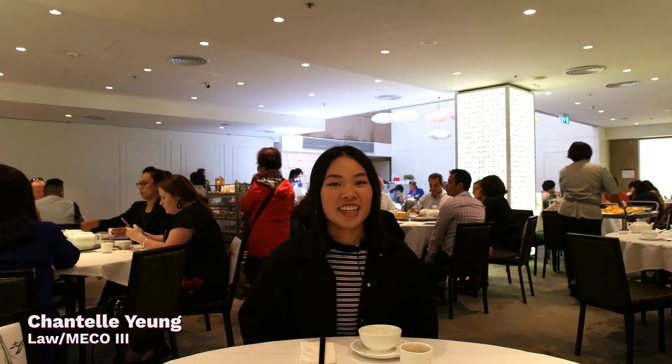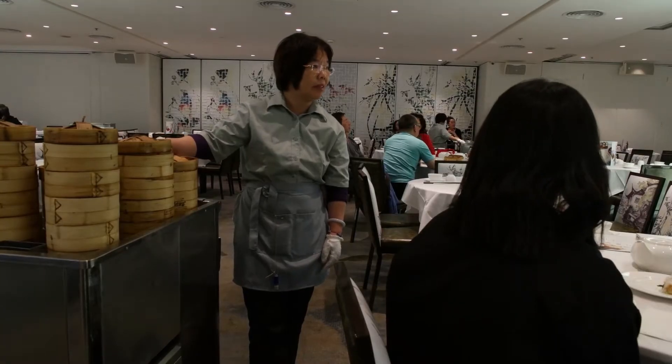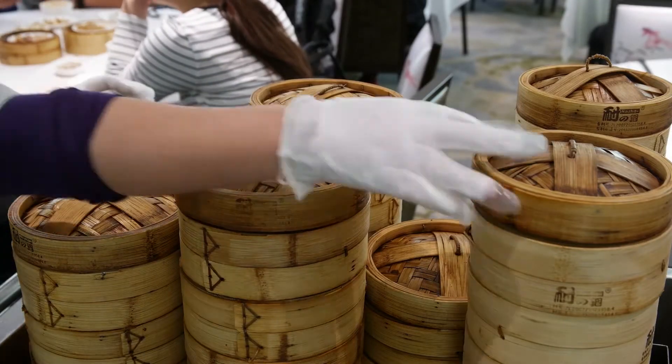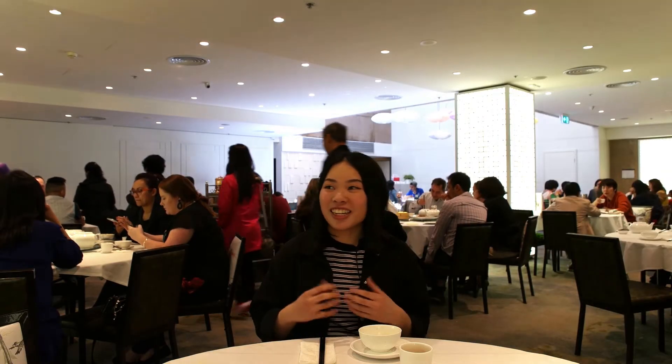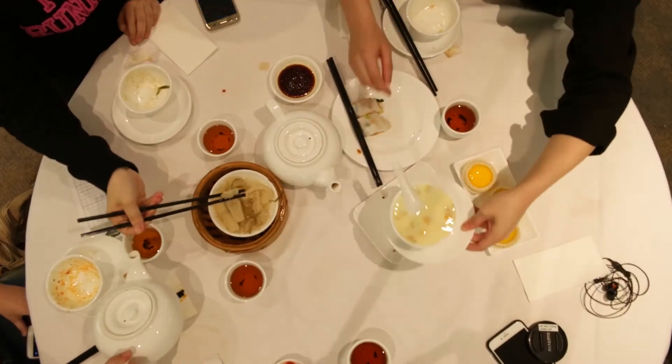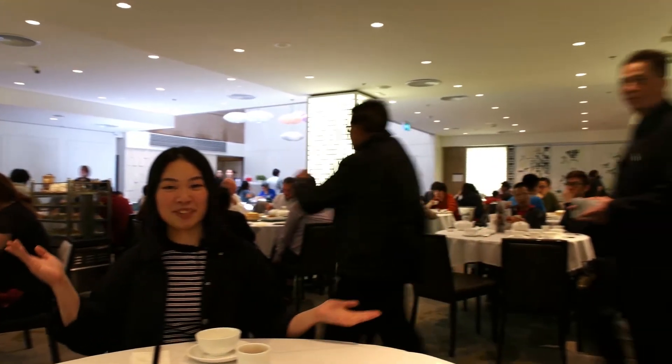For the uninitiated, yum cha can be pretty intimidating. It's super noisy, all the wait staff are yelling things at you, and you probably don't know what half the dishes are. But the thing is, yum cha is like a ritual — it's like a social institution. So show up, give it some respect, do it right. Let's eat yum cha.